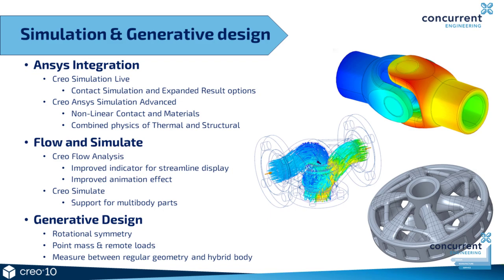Creo Simulate now supports multi-bodies. It also allows you to define interfaces between different bodies and even different materials for different bodies. So you can apply different heat loads to different bodies and have different mesh parameters for bodies as well.